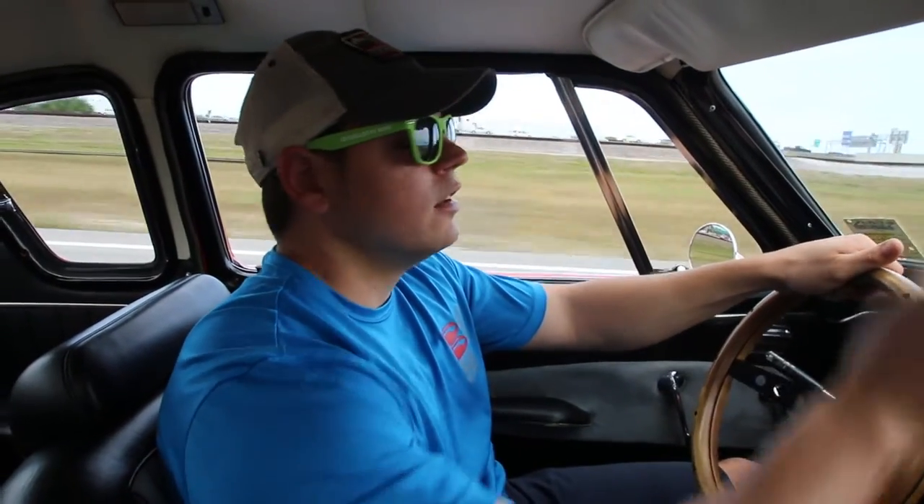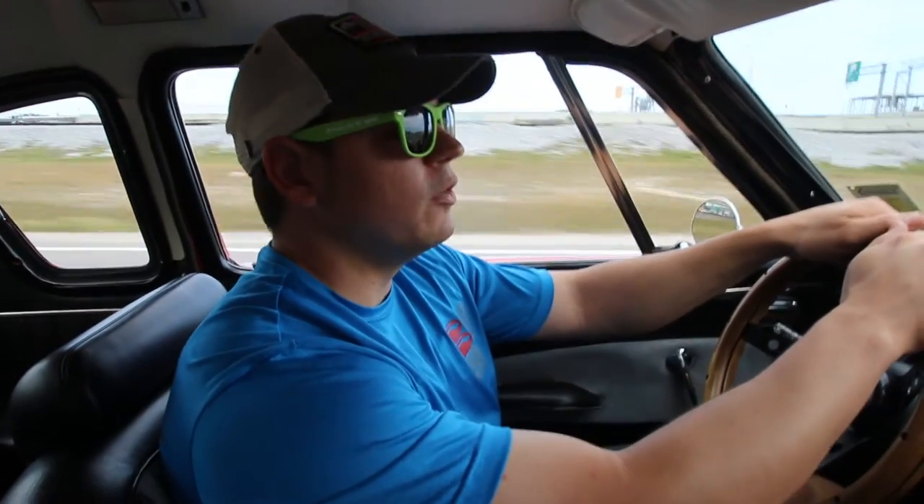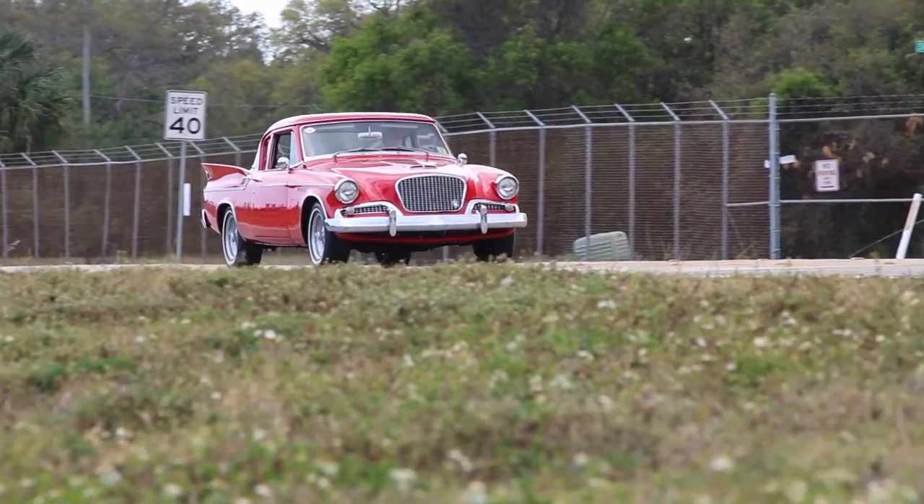This is a turnkey car — you don't need to do anything to it when you get it. The only thing that doesn't work in this car is the clock. Other than that, great, good to go. Nice interior, nice paint, beautiful underside, and every power option available.